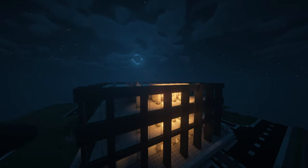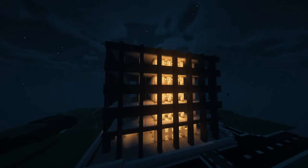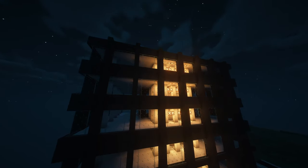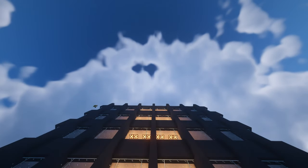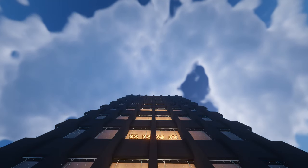A few floors are stacked as the electrical system needs to be reconfigured. Finally, the floor levels are stacked again to make up the total 8 office floors of the building.